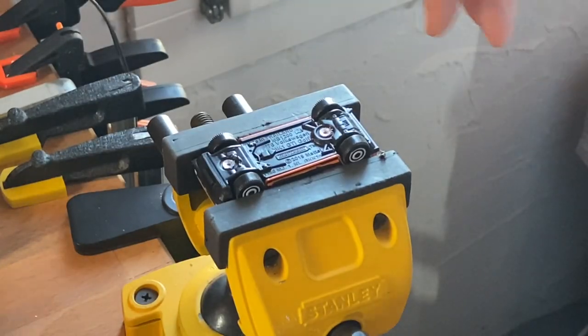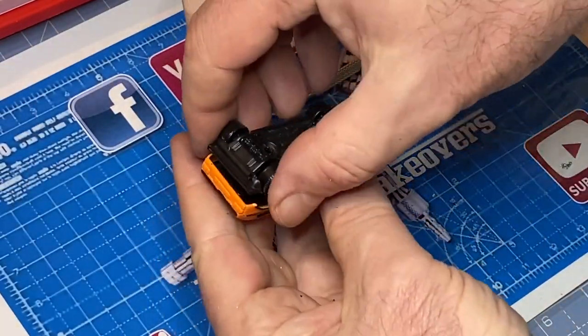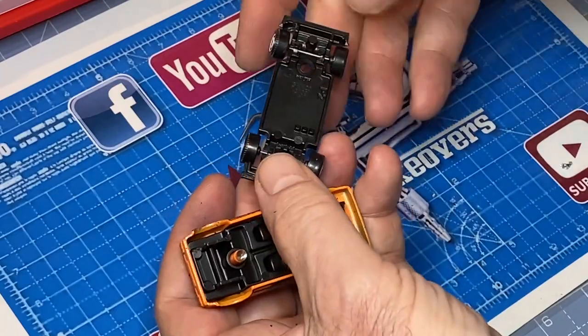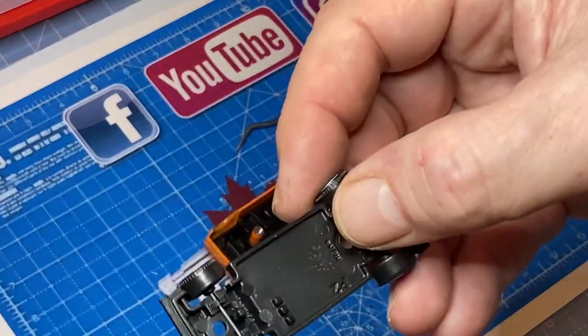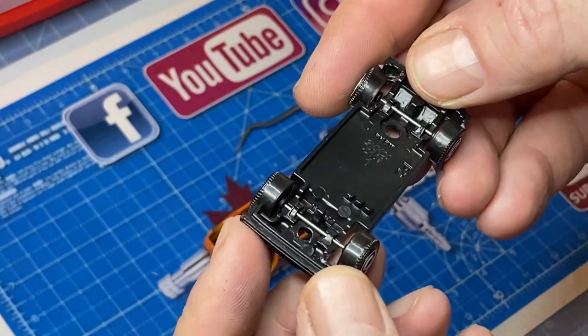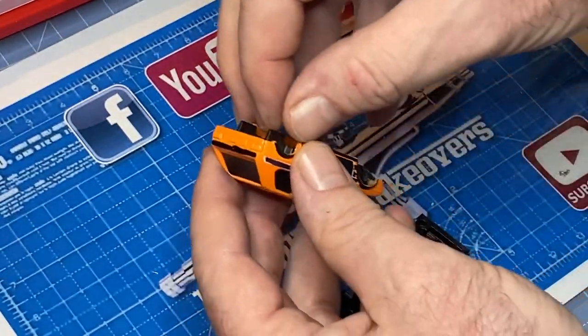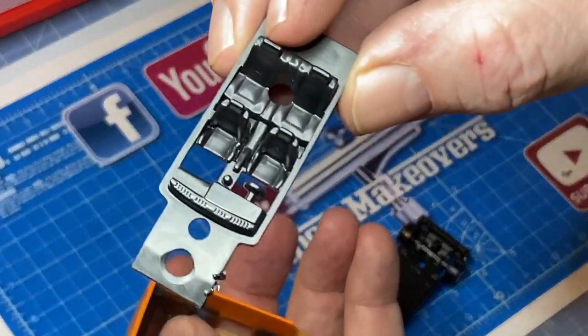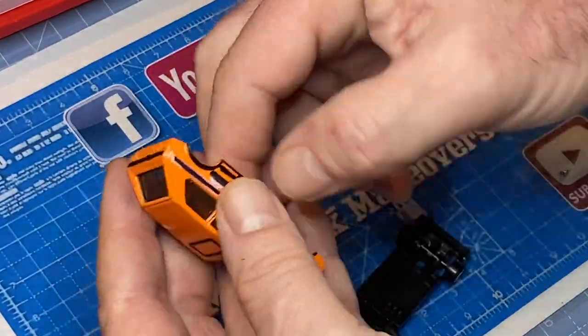The Matchbox Golf was produced from 2020 to the present and the scale size is not even listed on the bottom of the car, but I do know it's number MB1200. It's a plastic base on this one, and a one-piece plastic interior. I'm going to change the color on that and dress it up a little bit.